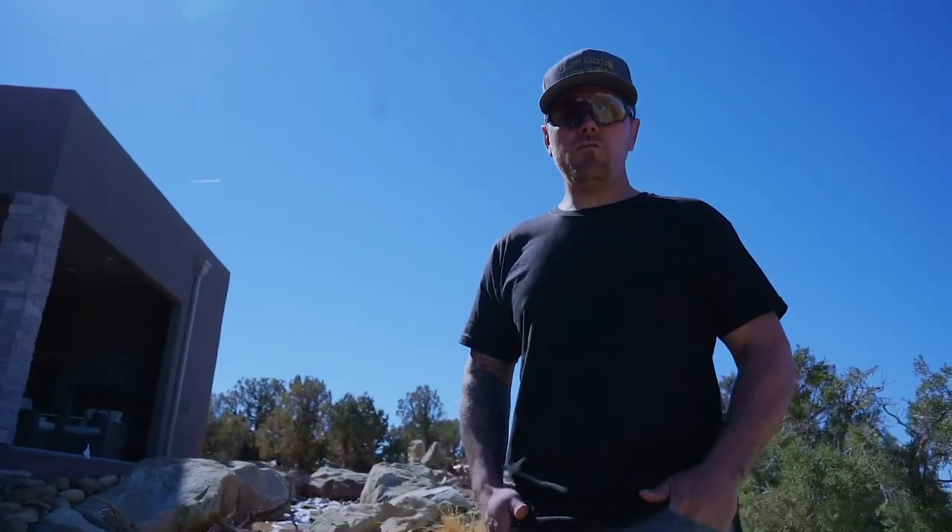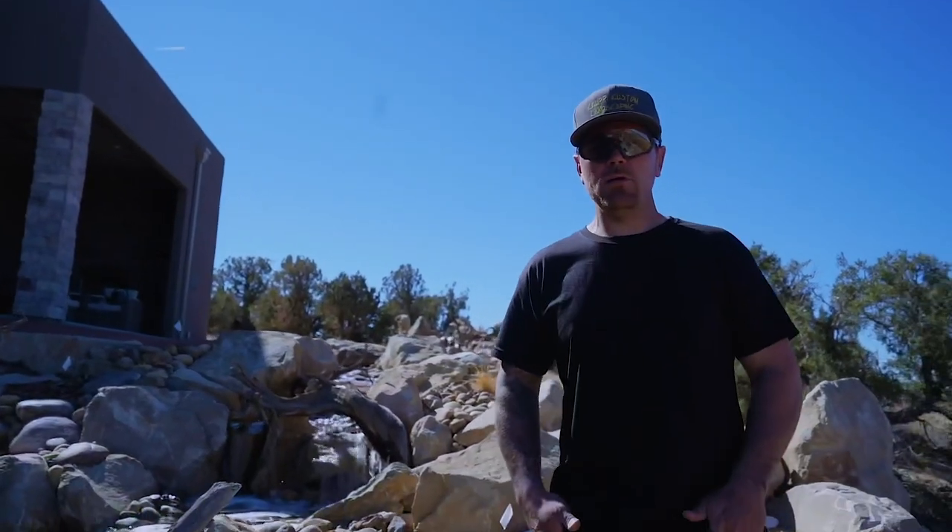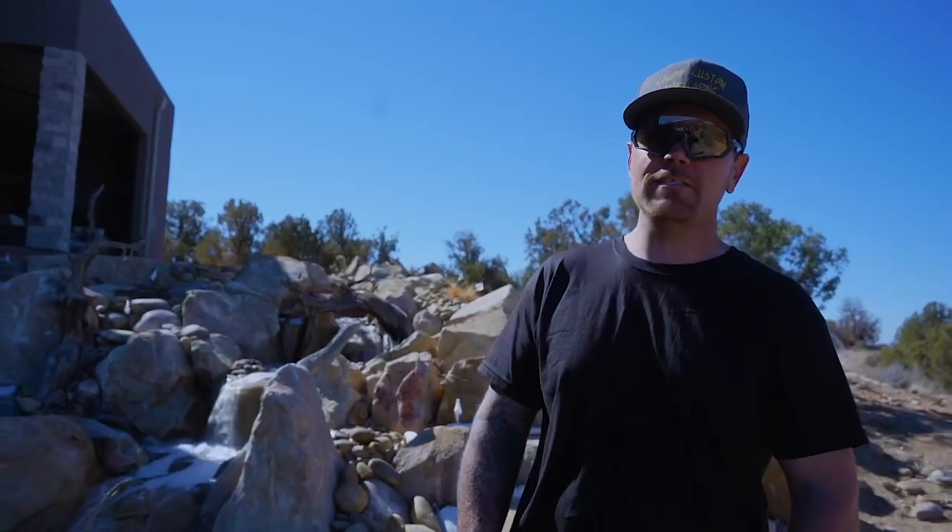Hey guys, Harley here — the waterfall guy from Kalki Custom Landscaping. I'm a certified aquascape contractor who has a deep passion for building water features that last a lifetime.